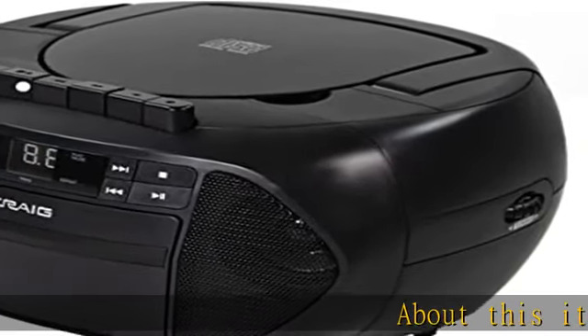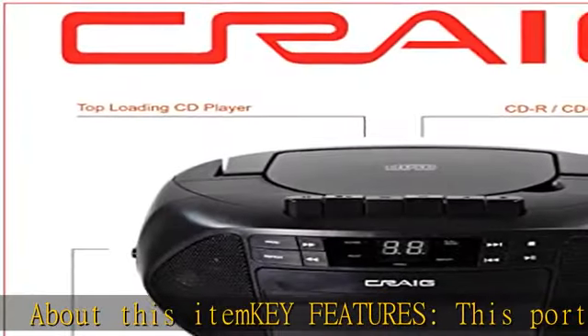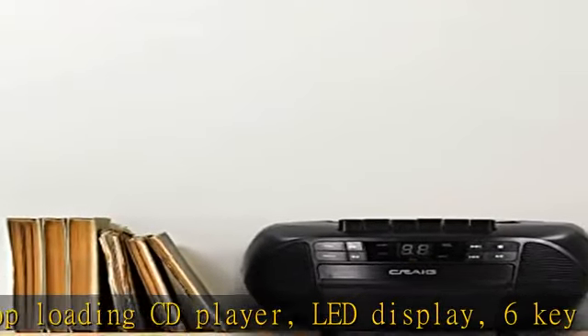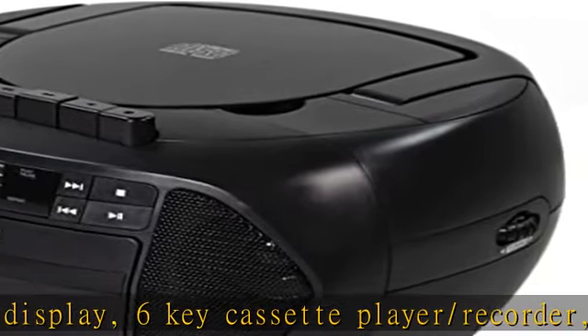About this item — KEY features. This portable CD boombox includes a top-loading CD player, LED display, 6-key cassette player/recorder, 3.5mm auxiliary port, and CD-R/CD-RW compatibility. This portable CD player boombox makes listening to your favorite music easy.